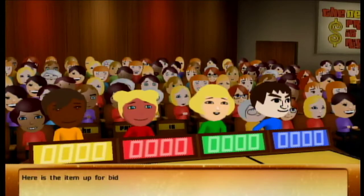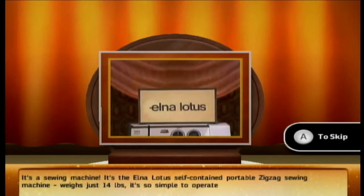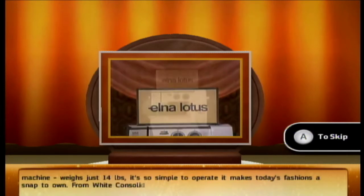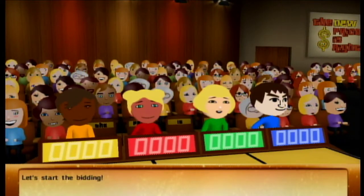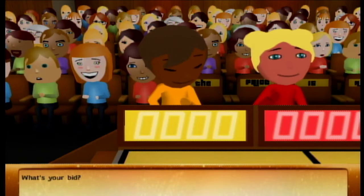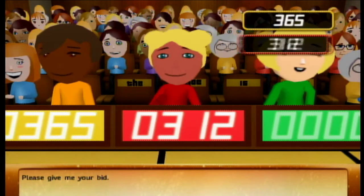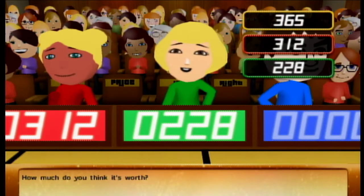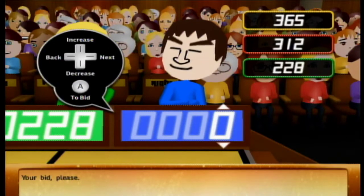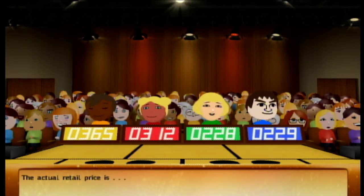Here's the item up for bid: it's the Elna Lotus self-contained portable zigzag sewing machine. Weighs just 14 pounds, simple to operate from White Consolidated Industries. Bids come in at 365, 312, 229, and 250.